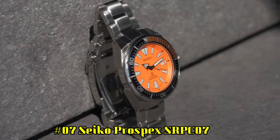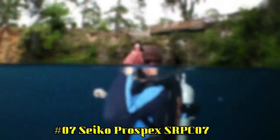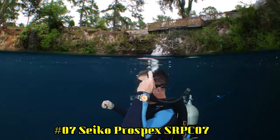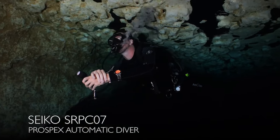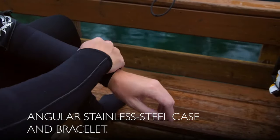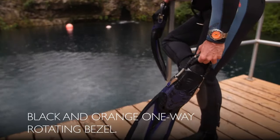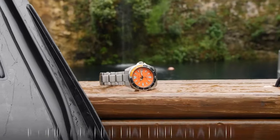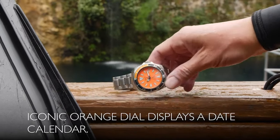Number 7: Seiko Prospex SRPC07. One-way rotating elapsed timing bezel. Automatic self-wind movement. Case diameter: 44 millimeters. Diver's 200 meters, 660 feet. Suitable for high-impact water sports and scuba diving at depths not requiring mixed gas.